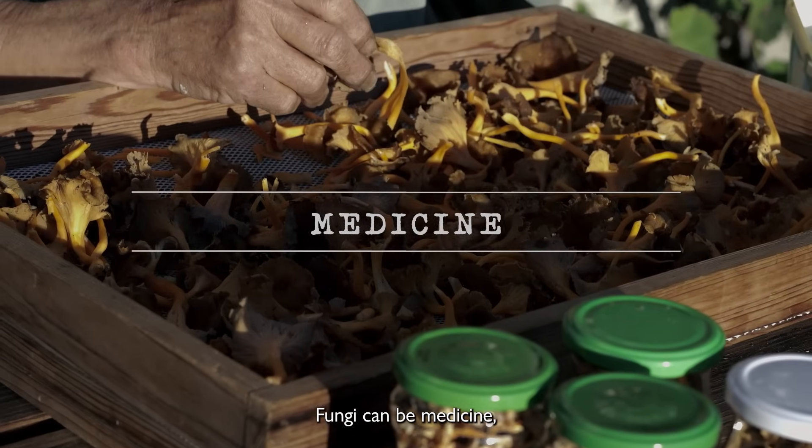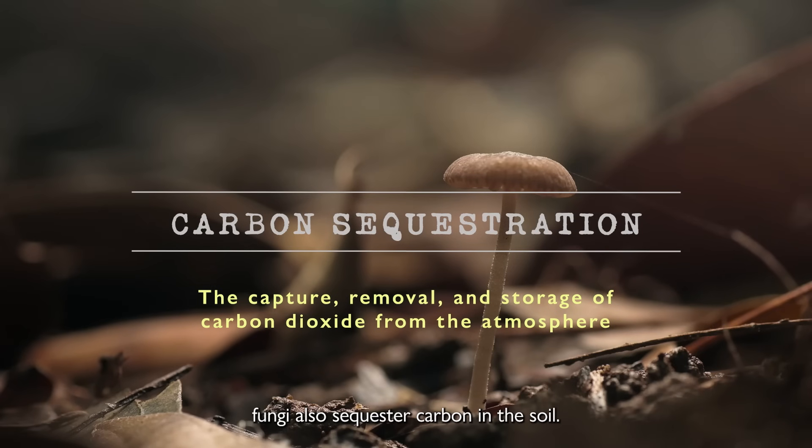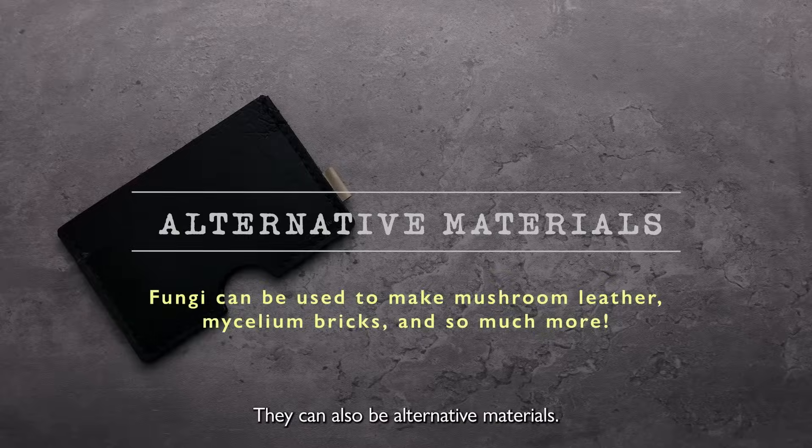Fungi can be medicine. Fungi also sequester carbon in the soil. They can also be alternative materials.